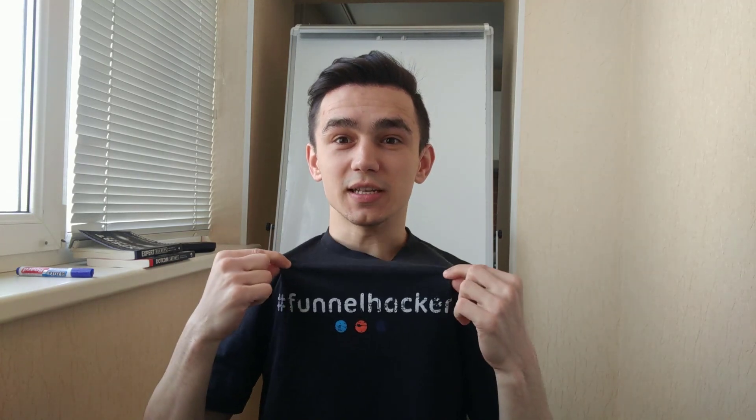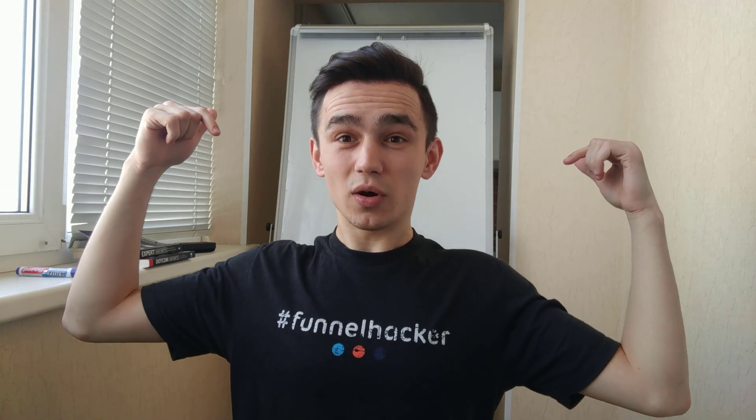Hello! In this video I'm going to show you why I am the main funnel hacker that you should follow. The reason for this is that I am giving you secret resources. Today I'm going to give you a secret link that you can use to get a 30-day free trial to ClickFunnels.